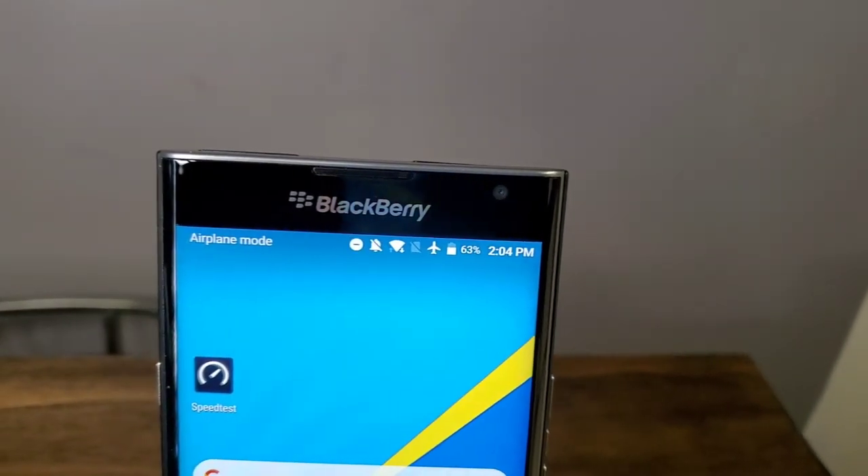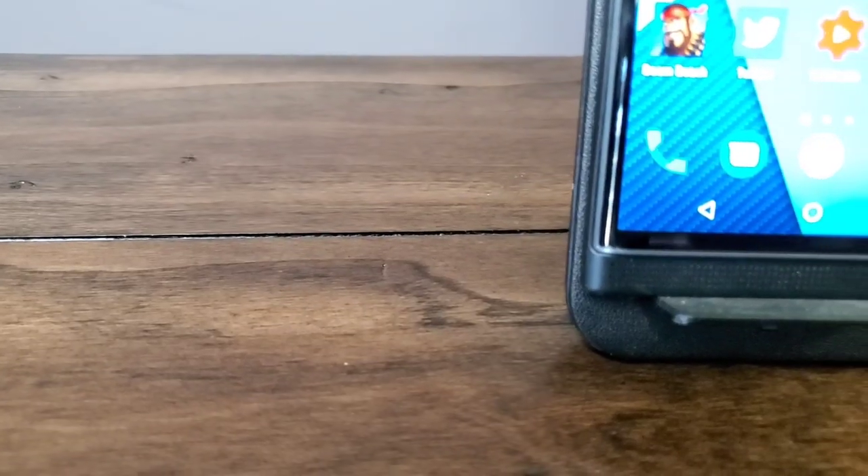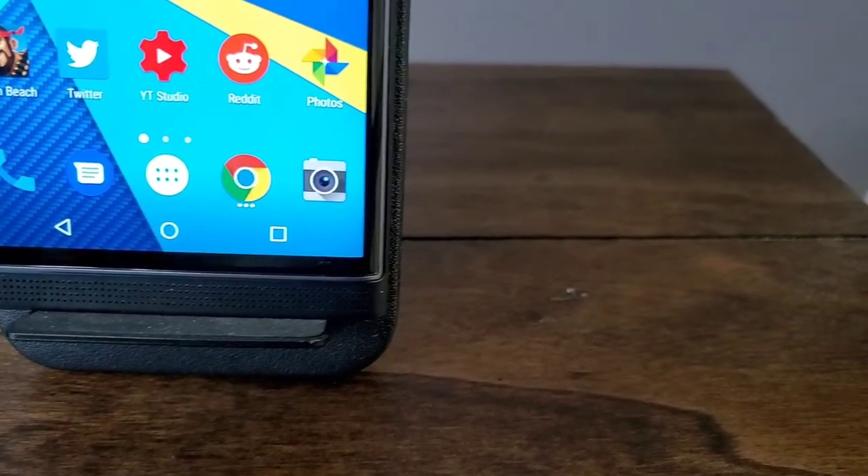First things first, you're probably wondering how well the BlackBerry Priv holds up in the year 2020. Hardware-wise and physically, I think it's held up pretty well. This is not a phone that I've had for five years since it came out, but it is five years old and it does seem to be working pretty well. The speakers are still really good. The display is still nice and bright with that Quad HD plus resolution, which was really nice for 2015.